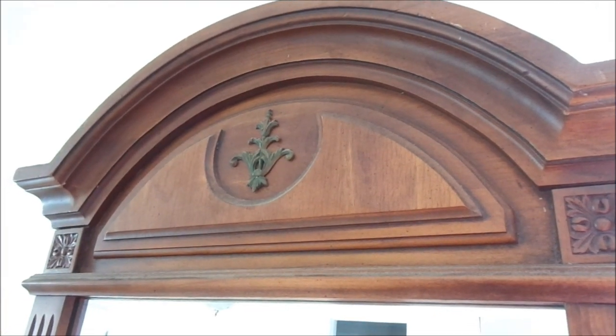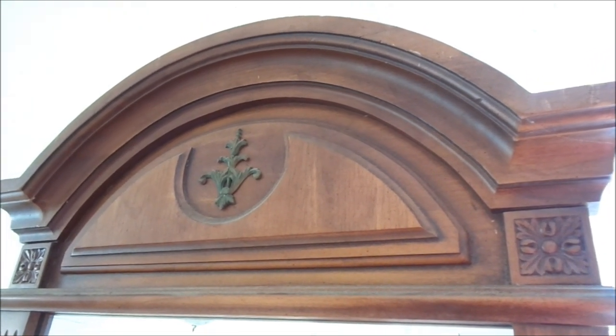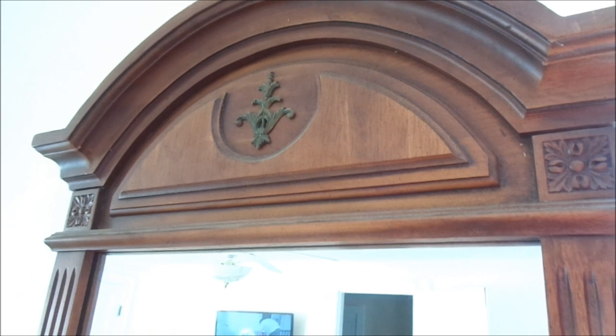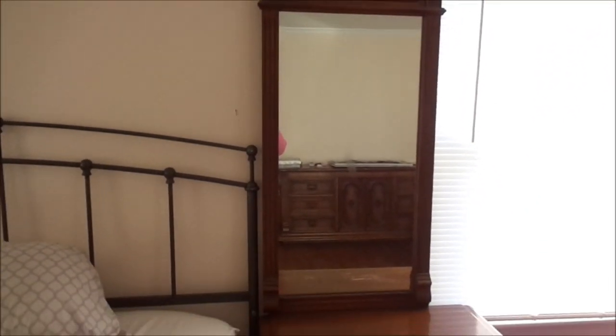Hey fam, welcome back to my channel. Today I am going to give you a thrift haul — a bunch of different furniture pieces that I wanted to show you. So this first piece is actually in my master bedroom.